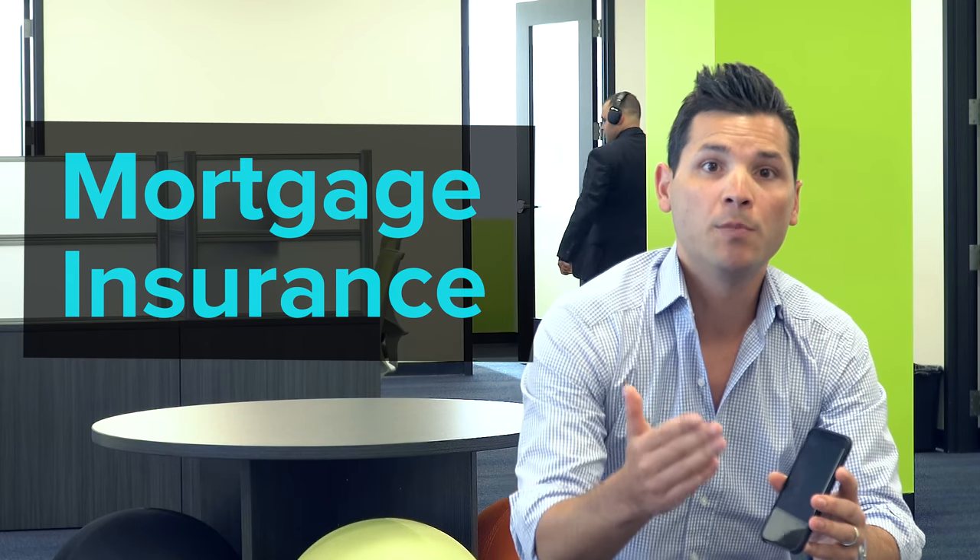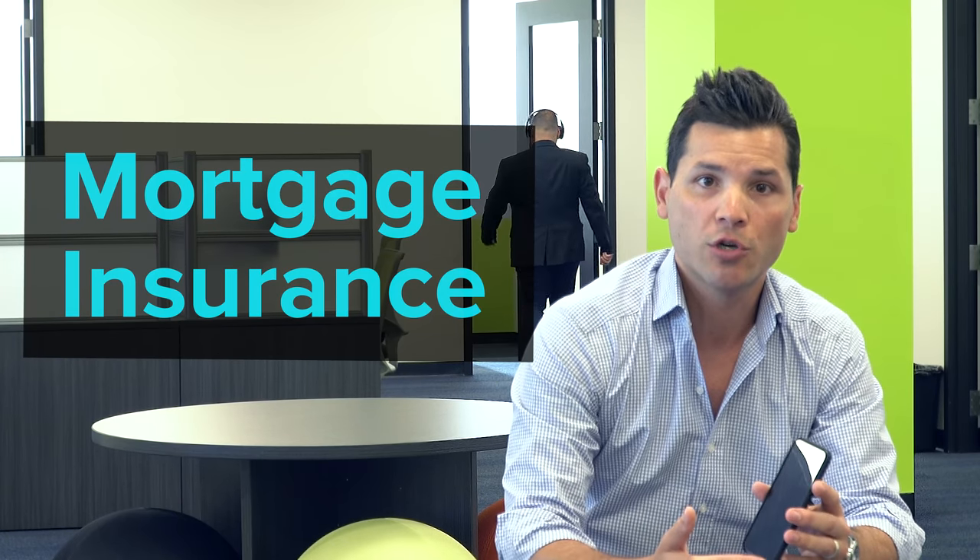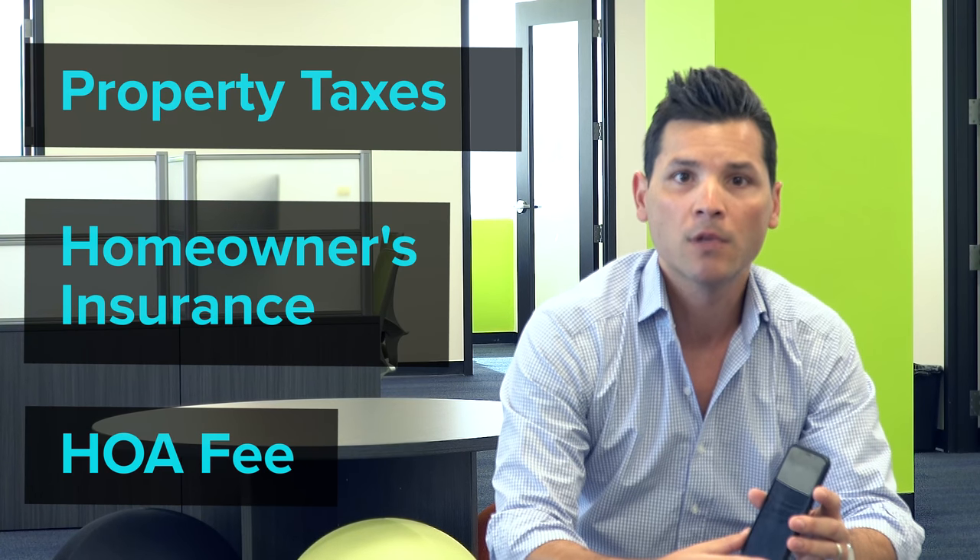When putting less than 20% down, you'd be required to pay something called mortgage insurance, or PMI. You also have property taxes, homeowner's insurance, and in some cases an HOA fee, which really depends on the type of property you're buying. So when searching online, it's important to know that the figures you're seeing most likely are not accurate, and it's important to reach out to your bank or lender and have them calculate payments on the homes you're interested in for you.